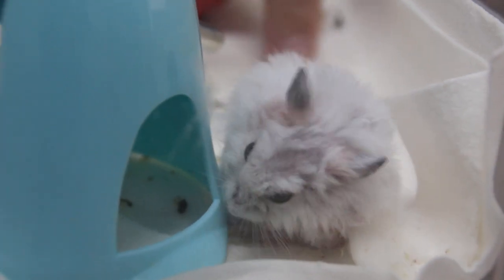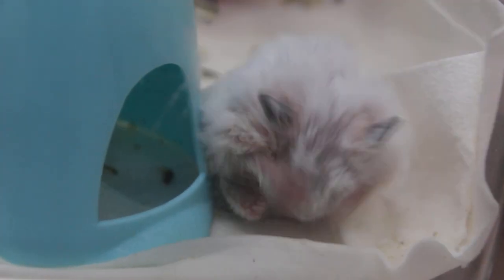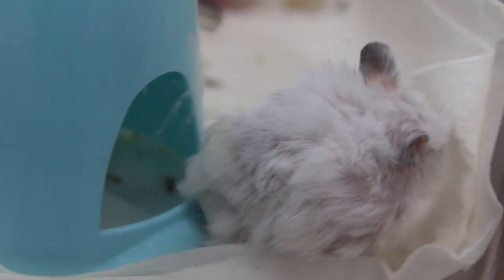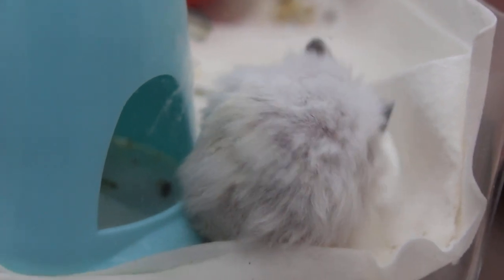For the other hamster, the water bottle doesn't leak — it's a bigger bottle. The bedding is different too — she gave him the pellets, which are very absorbent, those grey-coloured ones. They absorb well, and that is the reason the other hamster didn't have any more problem on the lower body.